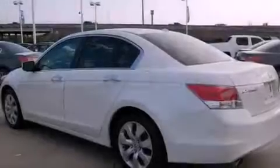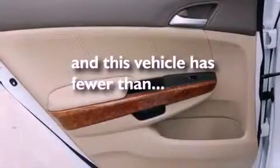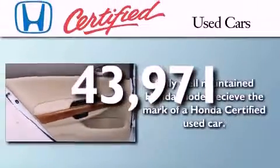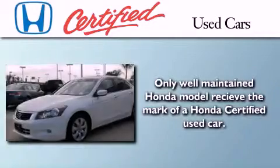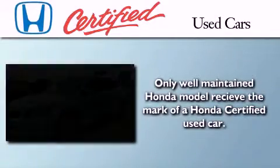system, 12-volt power outlets, stability control, and a rear window defroster. This vehicle has fewer than 44,000 miles on the odometer. In addition to the innovative engineering and quality manufacturing that is part of every Honda, this certified Honda